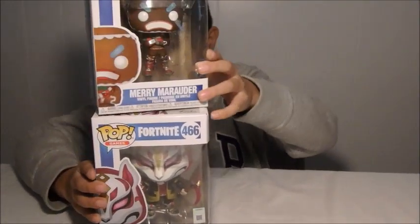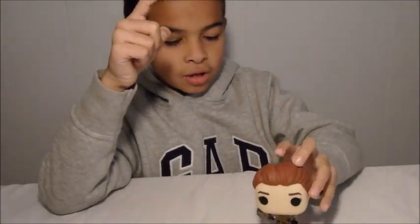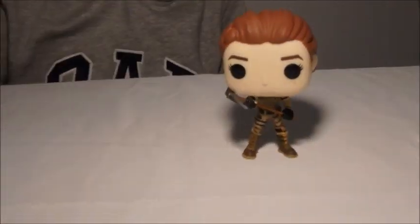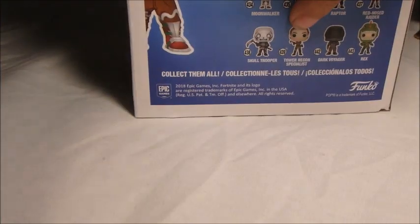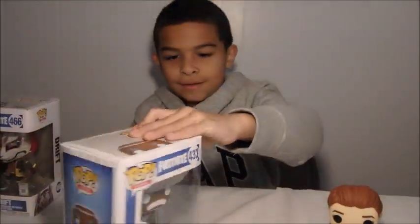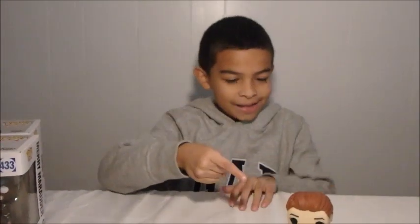Now show us the next one. This is the one I have — it doesn't really stand up. Do you remember what her name was? She's on the back of one of those collection boxes. Yeah, let me see. Her name is — Tower Recon Specialist. And that's not the gingerbread man's name, that's her name.